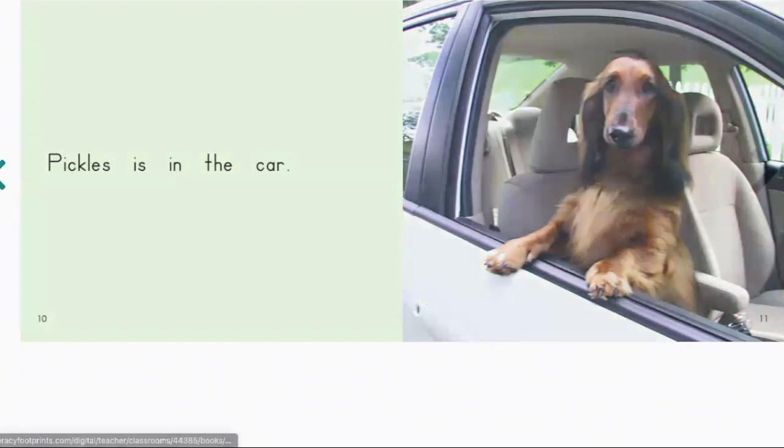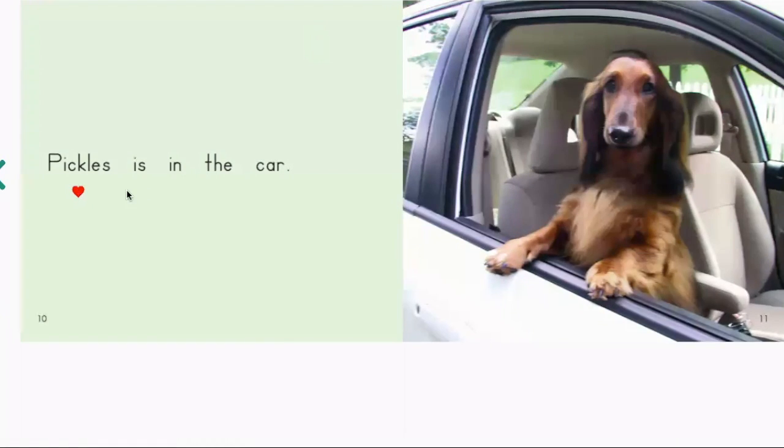Pickles is in the car. Did you get it? What is Pickles in? Pickles is in the car. You can also combine the first letter sound and the last letter sound to help you. If I think that this word is going to be car because of the picture, I can say K — starts with K and ends with R. What word could it be? Car. See how I did that? You can try that each and every time you read. Use all the information from the letters and the pictures together to help you figure out the word.